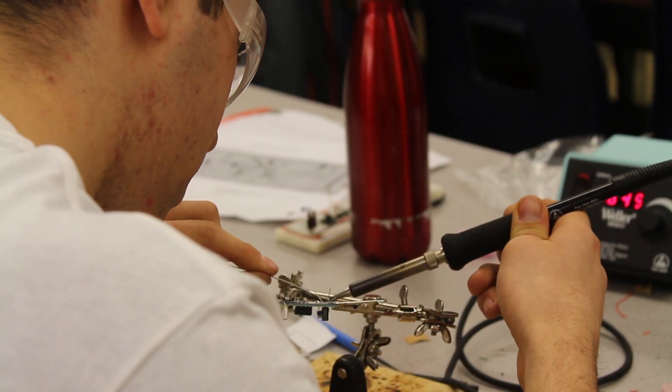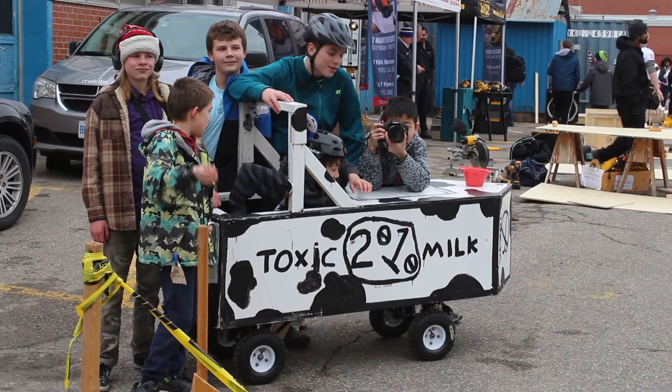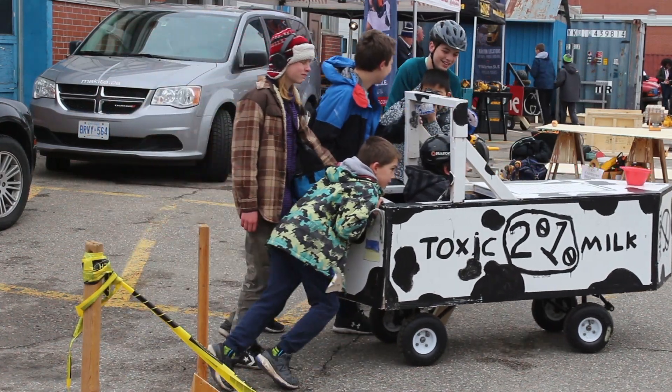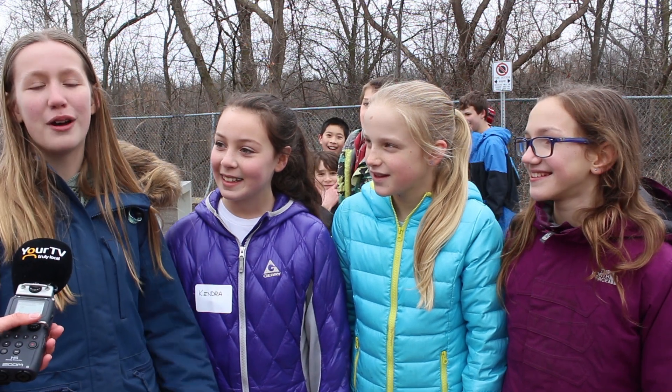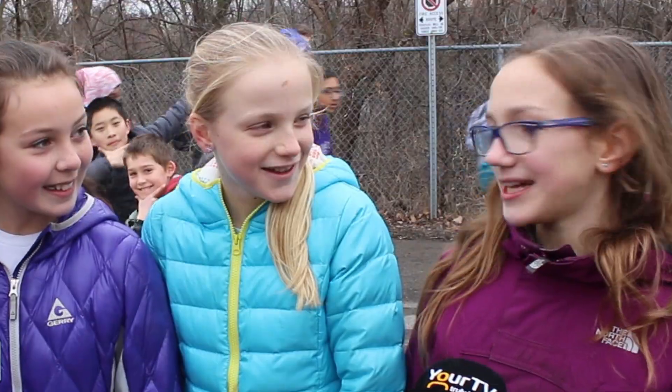Winning wasn't the only outcome throughout the competition — the students also got to exercise their creative muscles. We decided to make it a yellow submarine because a whole bunch of people were saying it looked like a submarine. It doesn't go the fastest because it's not really the best design, but it's still cool.